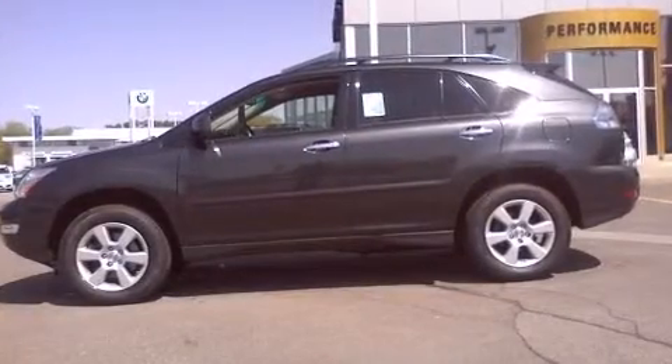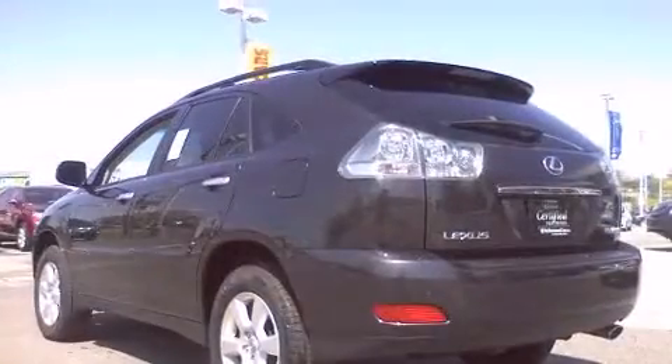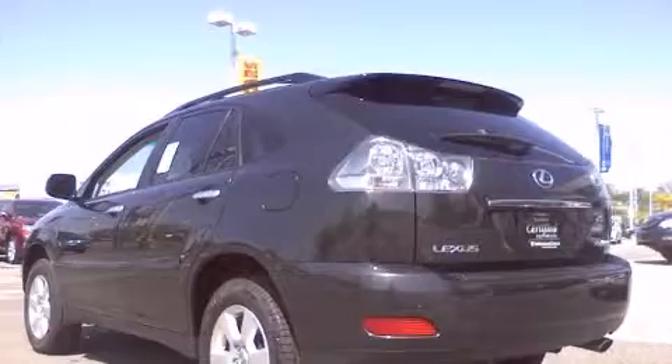Outstanding design defines the 2009 Lexus RX 350. It features all-wheel drive versatility, an automatic transmission, and a 3.5-liter six-cylinder engine.